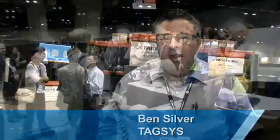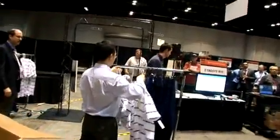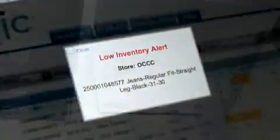We're at RFID Journal Live in Orlando at the Convention Center. We're showing a complete end-to-end solution from the manufacturing process all the way through distribution and all the way out to the store.